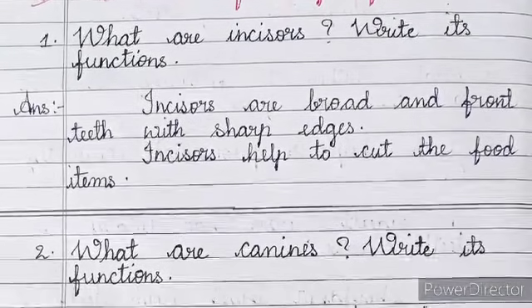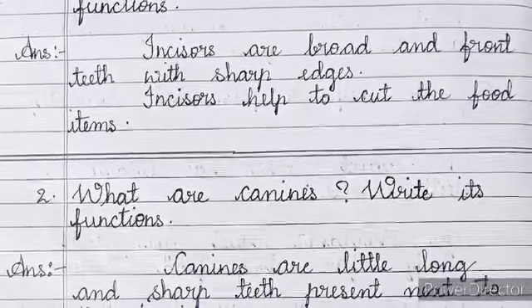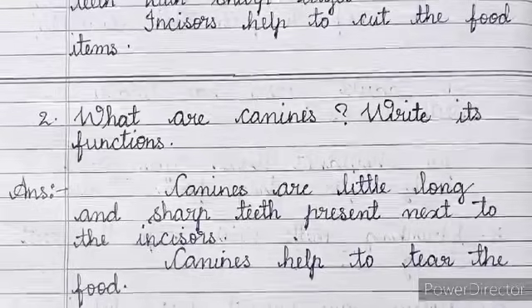Number 1: What are incisors? Write its functions. Answer: Incisors are broad and front teeth with sharp edges. Incisors help to cut the food items.